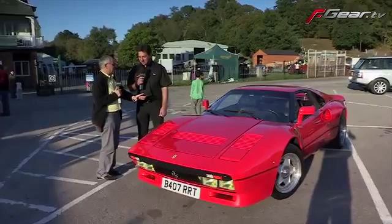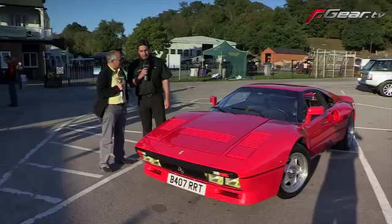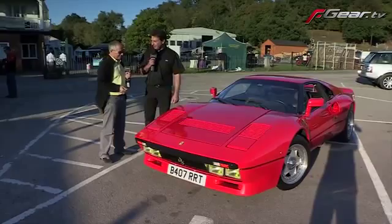Ian brought this achingly pretty GTO. These are one of the most beautiful cars Ferrari ever made. It was the beginning of the supercar journey for Ferrari - the first car they had Kevlar panels on, the bonnet being the first Kevlar panel, and the first car they had turbos on. This was the beginning of the F40, the F50, the Enzo. It was super quick - 400 brake horsepower, which in the early 80s is absolutely phenomenal.